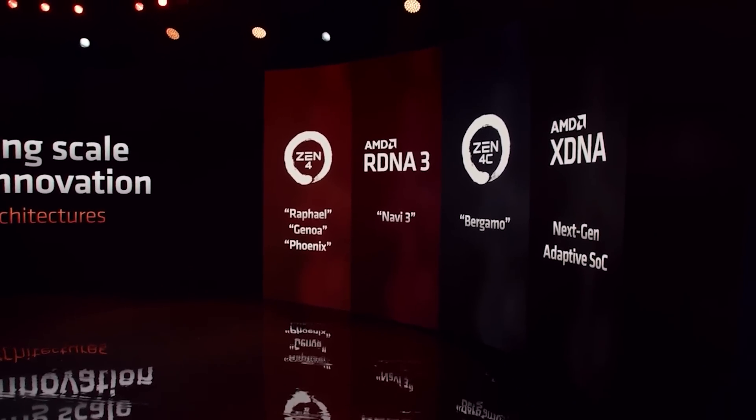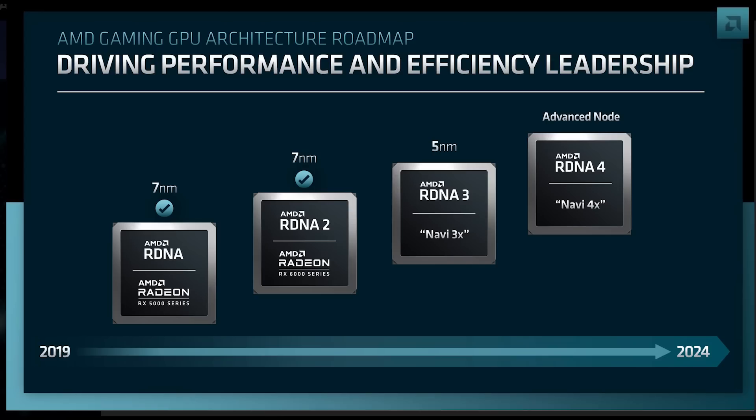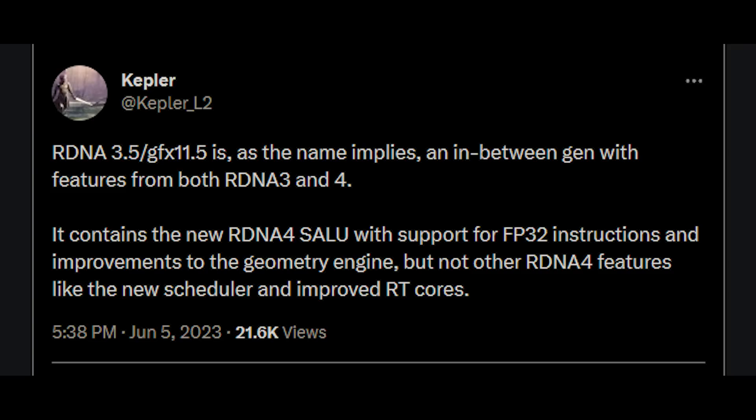This brings the obvious question: what exactly is RDNA 3.5 or RDNA 3+? I've mentioned a feature I heard from a source, but we also have more information thanks to Kepler_L2 on Twitter. Reading his tweet verbatim: RDNA 3.5 slash GFX 11.5 is, as the name implies, an in-between generation which features both RDNA 3 and 4. It contains the new RDNA 4 CELU with support for FP32 instructions as well as improvements to the geometry engine.